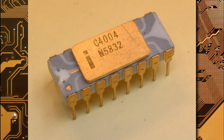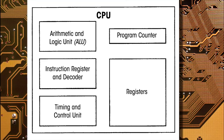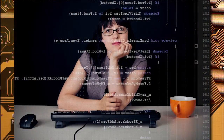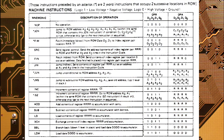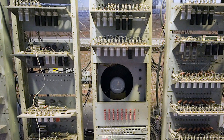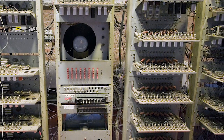The Intel 4004 is a 4-bit central processing unit considered to be the first commercially available microprocessor. A microprocessor is a single integrated circuit or chip that merges all the CPU functions of a computer into a single component. Microprocessors are the heart of modern computers — they're programmable, meaning they can be given instructions and return results based on those instructions.